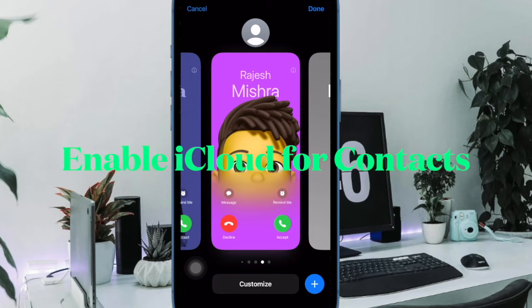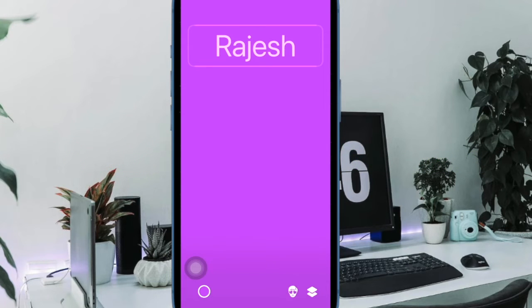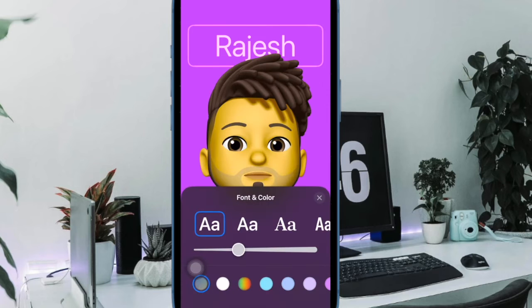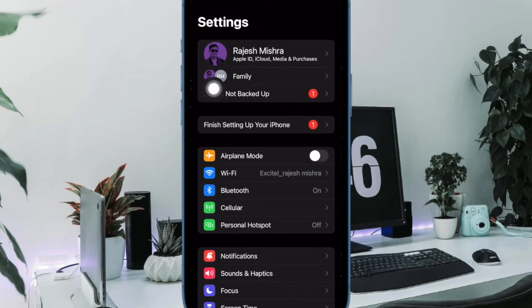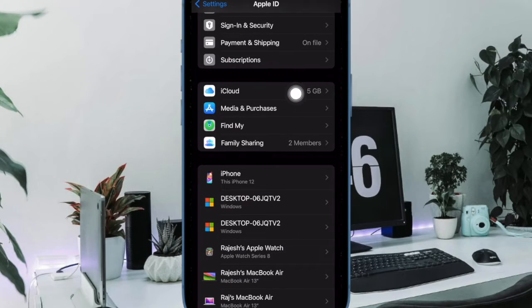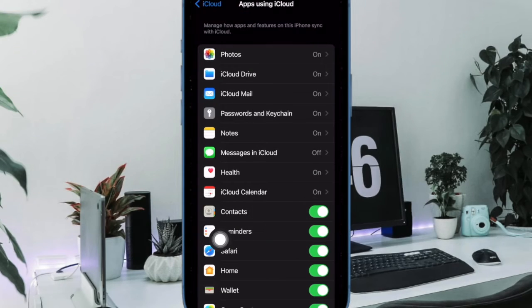To begin with, make sure that iCloud is enabled for contacts on your iPhone. While this tip sounds too simple, it would be better to check it off beforehand. To do so, open the Settings app on your iPhone. Now tap on the Apple ID banner at the top. Then choose iCloud. After that, tap on Show All option, and then ensure that the toggle right next to Contacts is enabled.